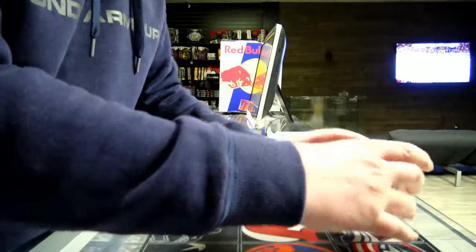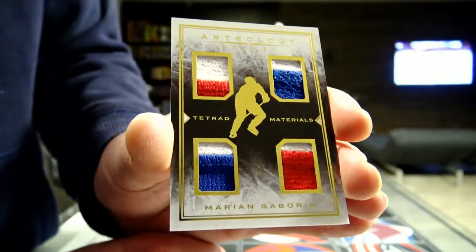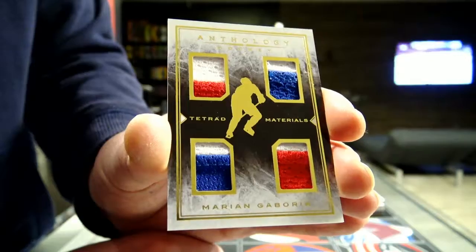Next we've got a picture of materials — LA Kings, Marian Gaborik. LA Kings, Marian Gaborik — picture of materials.